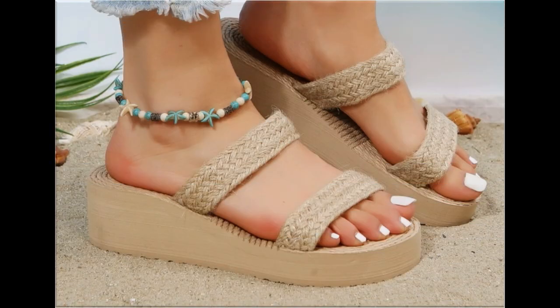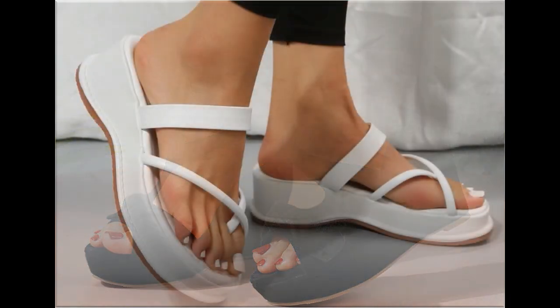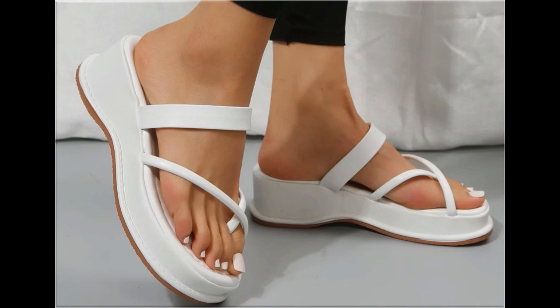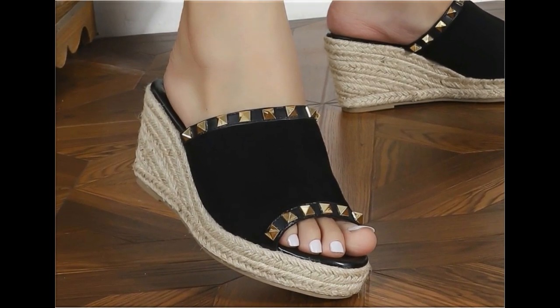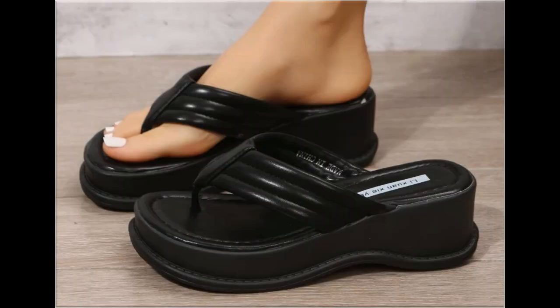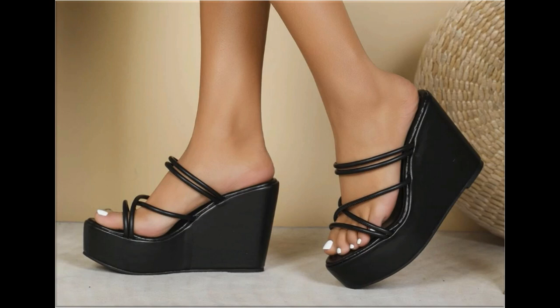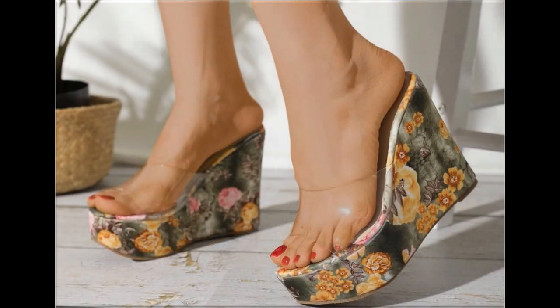Such branded footwear is best for creating a unique style in your personality. Ladies of different age groups find attraction in such beautiful branded footwear. All these designs are available in markets all over the world very easily because they are in fashion. Round toes, square toes, and pointed toes are all used to design these beautiful footwear. Back closed, back open, sling back — all the best designs are included here.